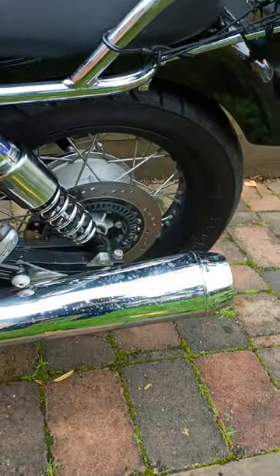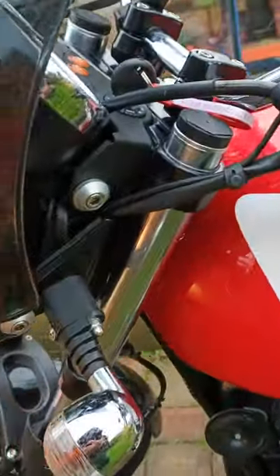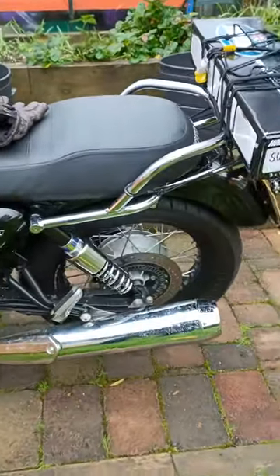There she is, with Hagen's fitted — covered in mud and the forks 15mm up. It's a bit lower, that's what I wanted.